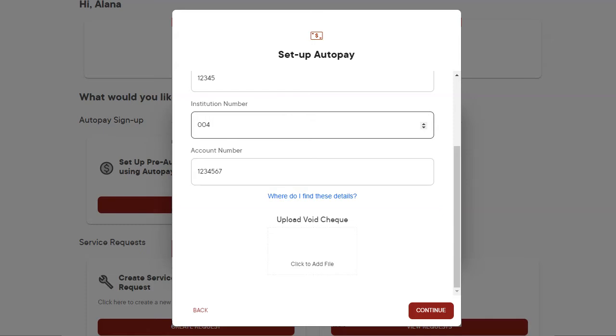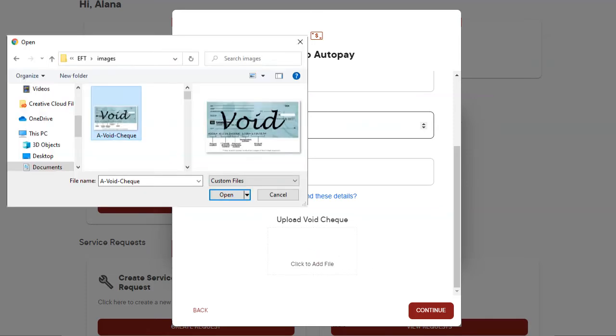You will then have to upload a picture of a void check. If you don't have a void check, you can use your bank's pre-authorized payment form. You can get this form by asking your bank. You need your bank number, your transit number, and your account number.